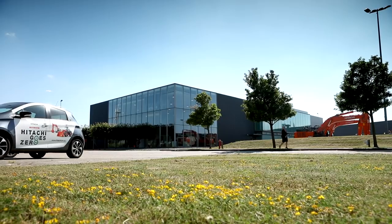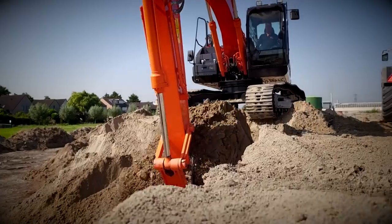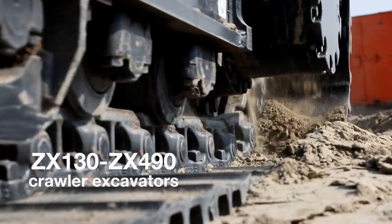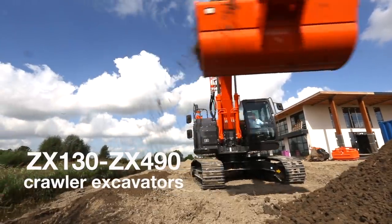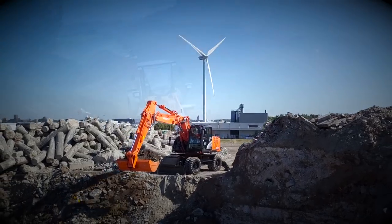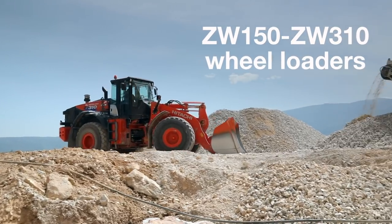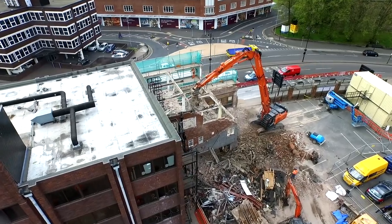Welcome to the Hitachi Construction Machinery factories in the Netherlands. In Amsterdam we manufacture crawler and wheeled excavators, medium wheel loaders and all special application machines.